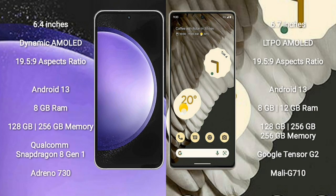Samsung Galaxy S23 FE comes with a 6.4-inch Dynamic AMOLED Display and aspect ratio 19.5:9. Google Pixel 7 Pro comes with a 6.7-inch LTPO AMOLED Display and aspect ratio 19.5:9. Samsung Galaxy S23 FE runs on Android 13.